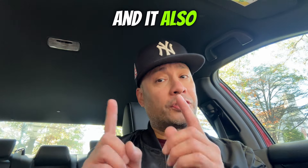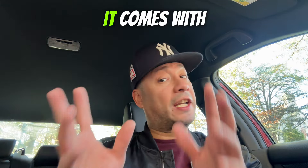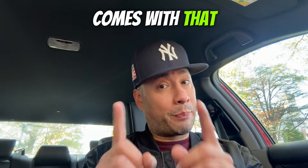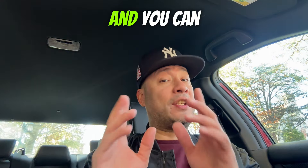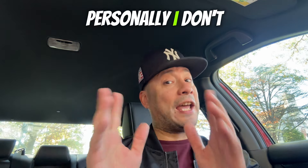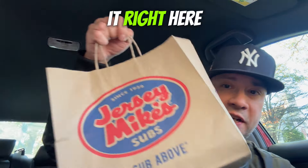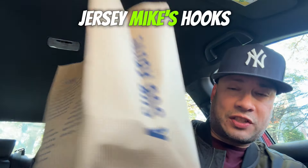The pastrami sandwich comes in classic and also in chipotle. It comes with onions, mustard, pickles, and pastrami. I got it on regular white bread — you can get it on different breads if you want. Personally, I don't like chipotle, so I went with the classic.